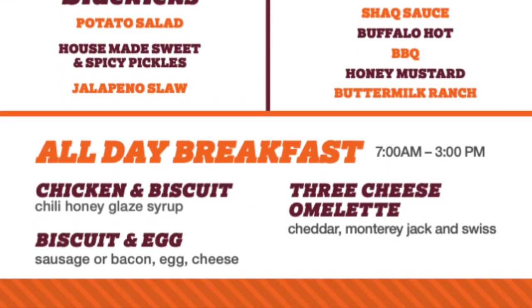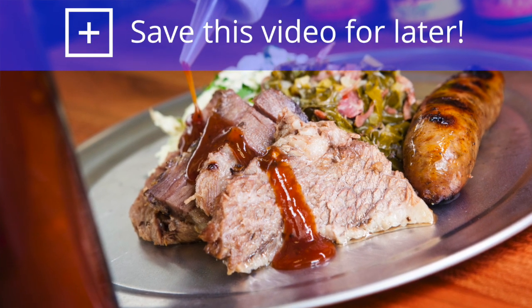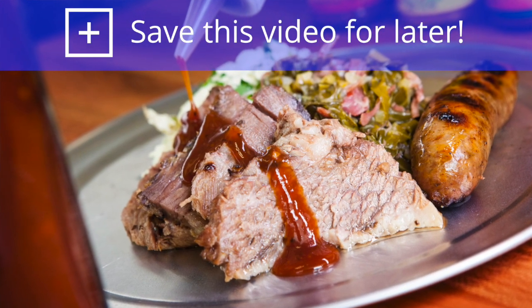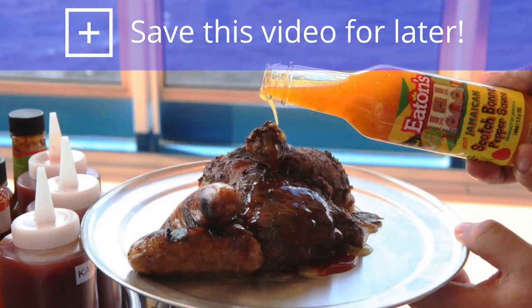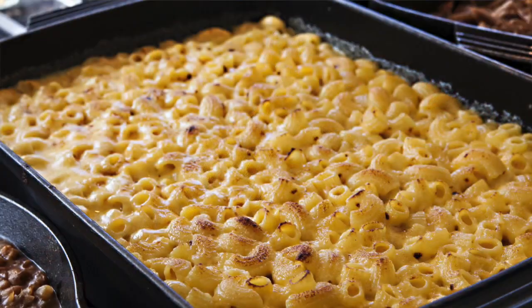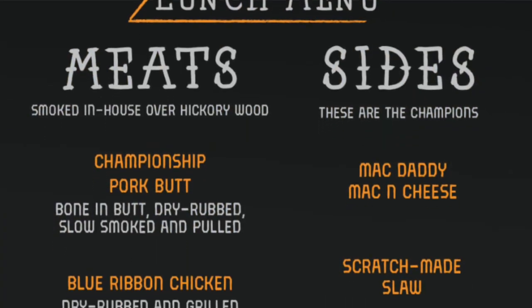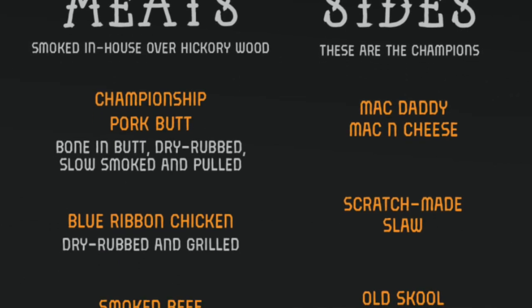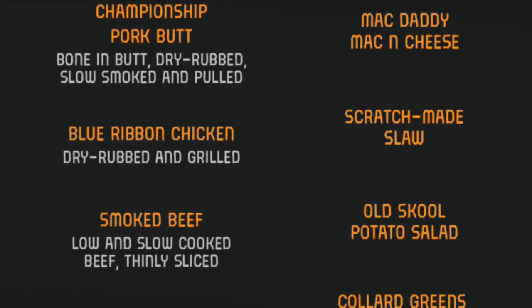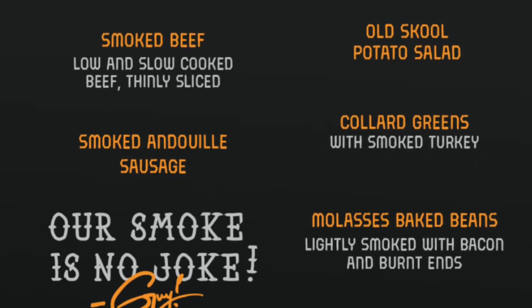Also found on some Carnival ships is Guy's Pig & Anchor Barbecue, where you can go for lunch at no extra charge. Delicious barbecue beef, chicken, and dewy sausage, with sides like Guy's Mac Daddy Mac & Cheese. The meat is hickory smoked right on board the ship — a great way to have lunch on a cruise ship.